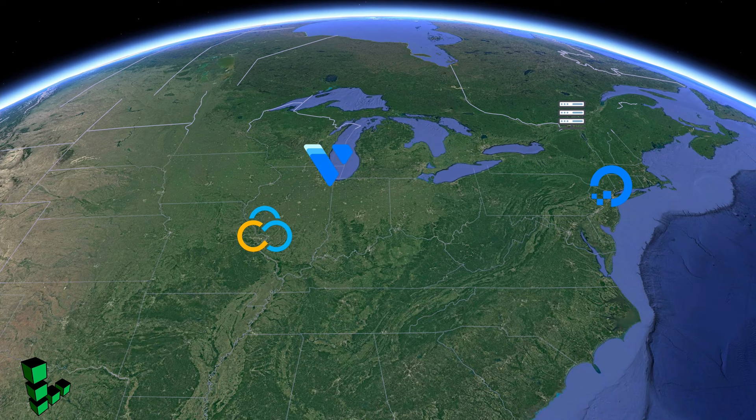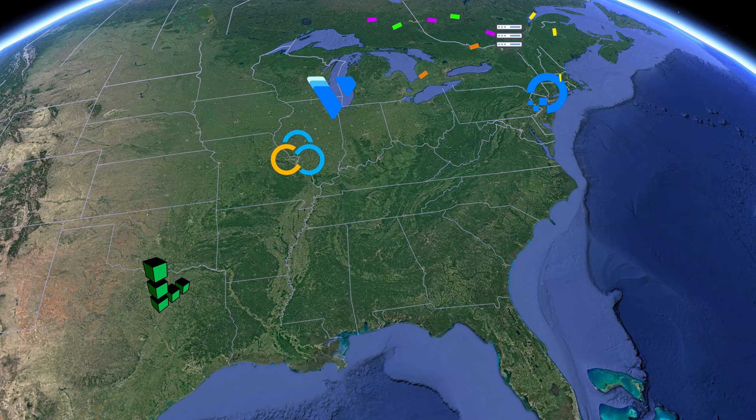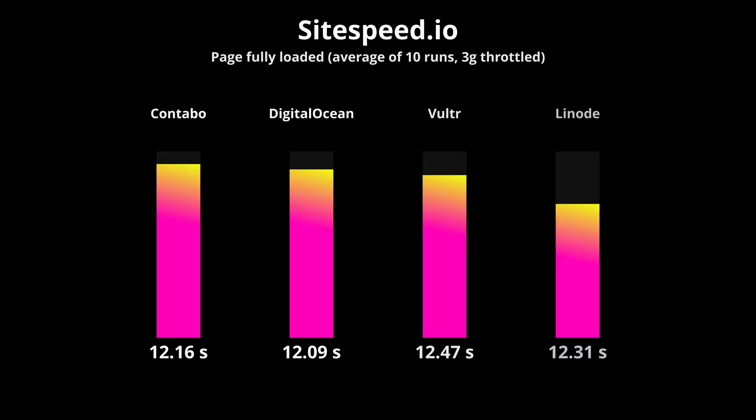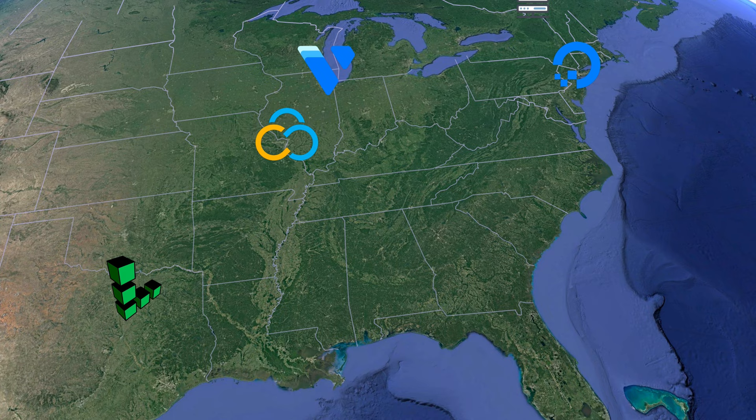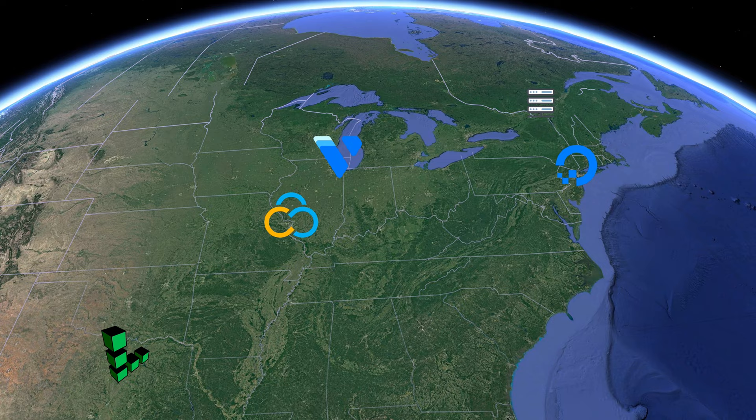Next I used the open-source suite of tools from sitespeed.io to conduct a series of 10 throttled back-to-back page speed tests to each website from a server in Montreal, Canada. The metric we're most interested in is the time to fully load the page, and the page load times were awfully close to each other — separated by just two tenths of a second. Considering that the Linode website was hosted in Dallas, Texas, five times farther away than the DigitalOcean website in New York, Linode and Contabo performed pretty well in this round.